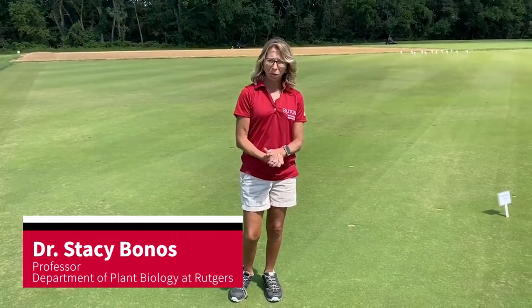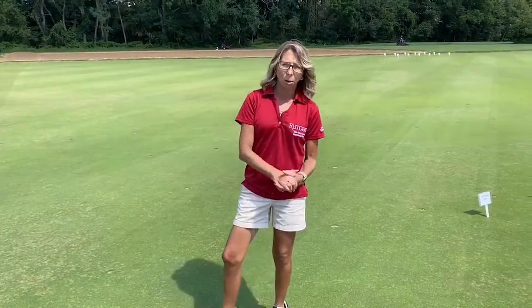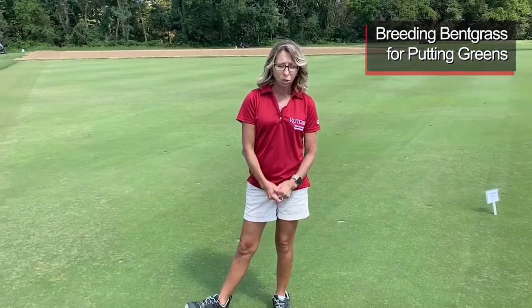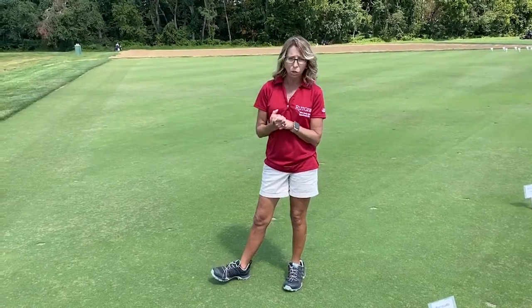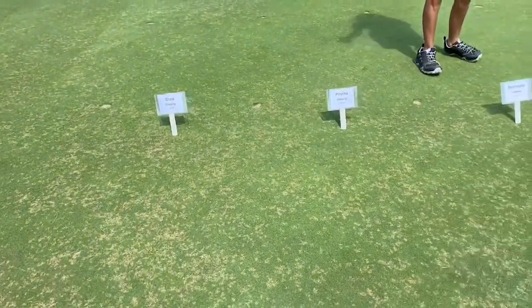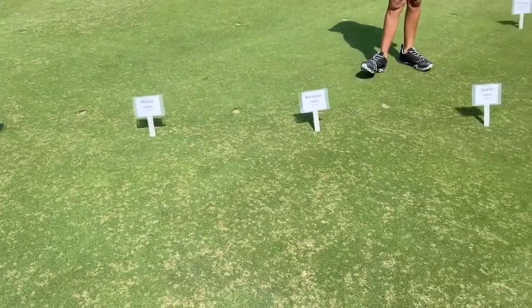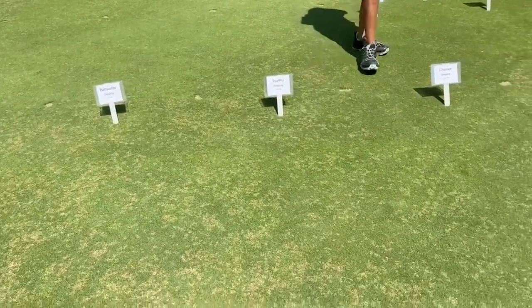Welcome everyone to our 2020 virtual field day videos. We're going to be talking about our putting green research. This trial was actually established in 2017 and we've been screening for disease resistance over the past few years. For those that don't know me, my name is Stacy Bonos — I'm the bentgrass breeder here at Rutgers. This trial received one application for dollar spot this year.